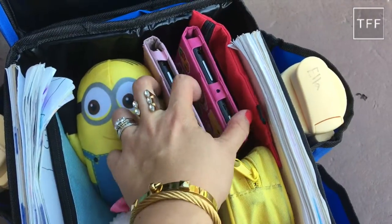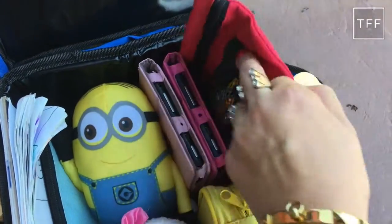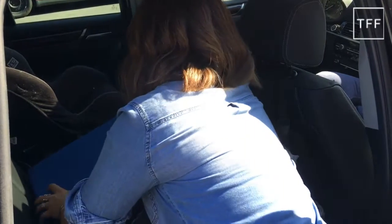I also pack a travel card game, a matching card game, and some Mad Libs. This organizer goes in the middle of the backseat between the car seats.